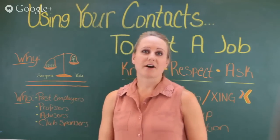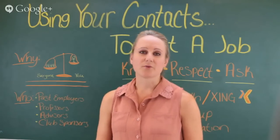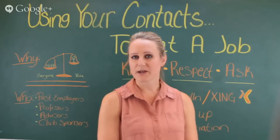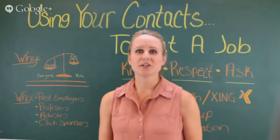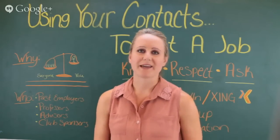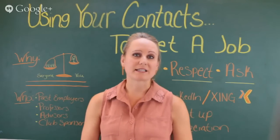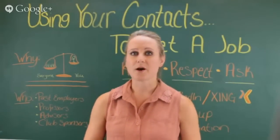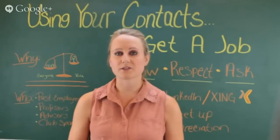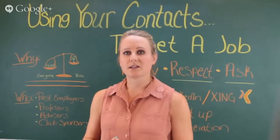Have you ever heard the phrase, it's not always what you know, but who you know? That's the exact reason why we're having this Hangout today. More than likely most of you have already graduated within the past few months, or perhaps you plan on graduating. You'll have a degree in hand, all of this knowledge, but you might not be able to find a job right away. What that little something extra can be is your contacts.